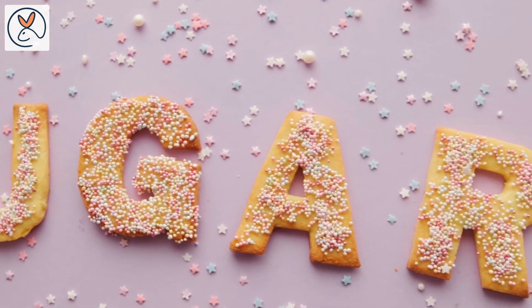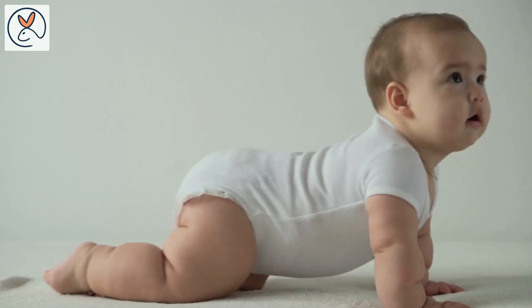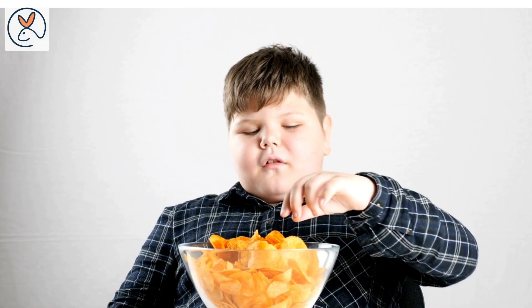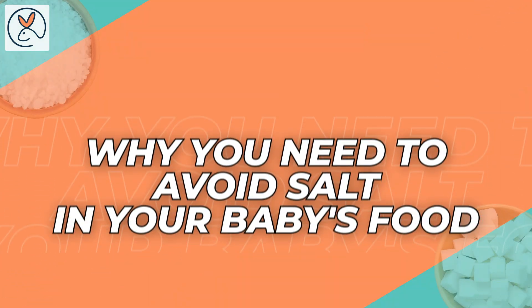Adding too much sugar can have many health risks, including early tooth decay, unhealthy weight gain, and an increased likelihood of obesity, without actually having any nutritional benefits.